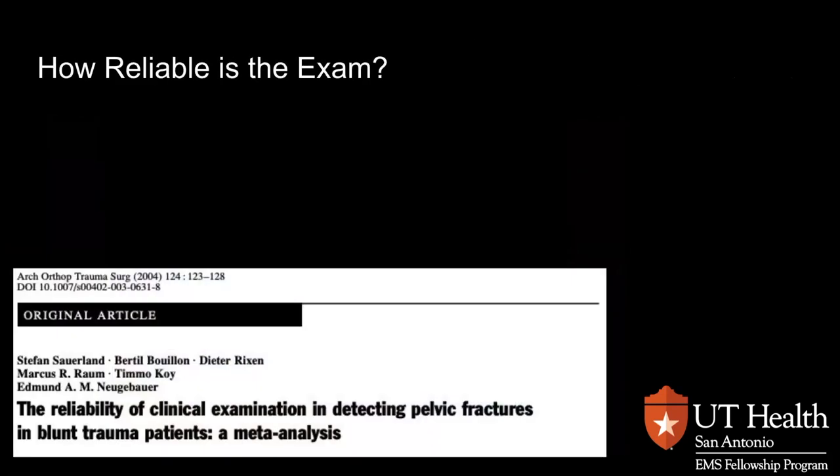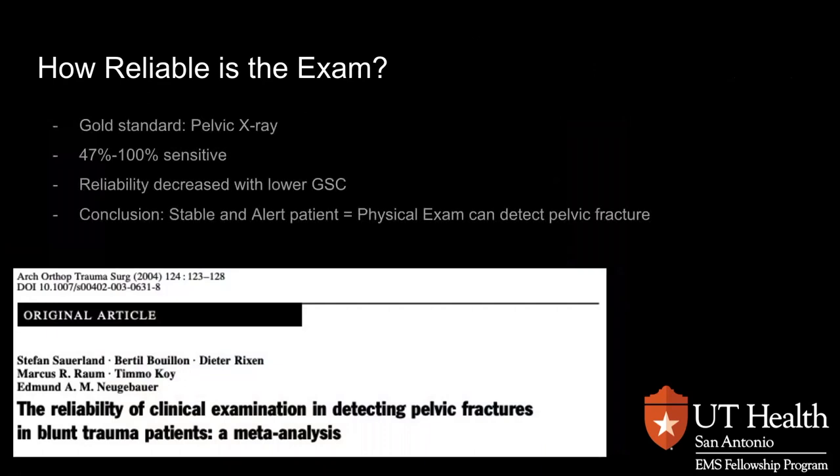The first question is: how reliable is a physical exam? We're going to look at a meta-analysis, where researchers take a whole bunch of other research and put it together to come up with a conclusion. This research used the gold standard of the pelvic x-ray and found that, depending on how the study was done, there could be less than 50% to 100% sensitivity in identifying a stable pelvis. That reliability decreased the lower the GCS. For patients that are stable and alert, the physical exam can be very good at detecting a pelvic fracture, but that goes away when the patient becomes unstable and altered.